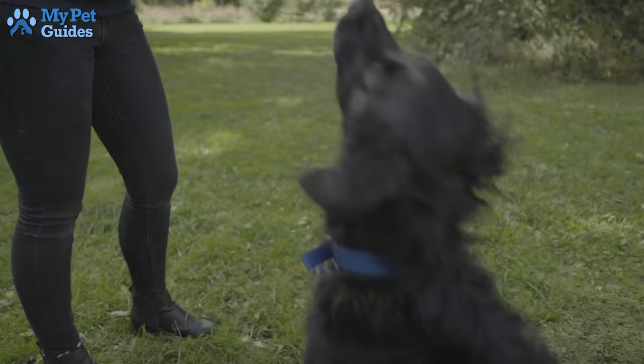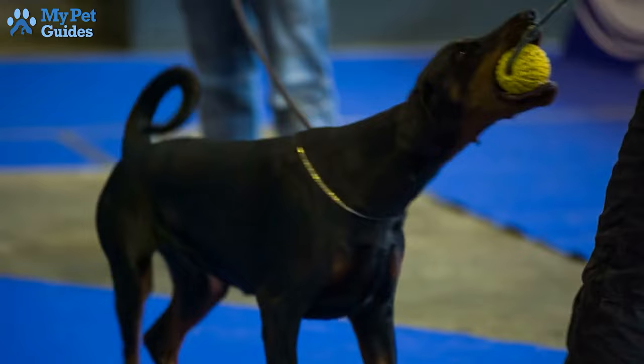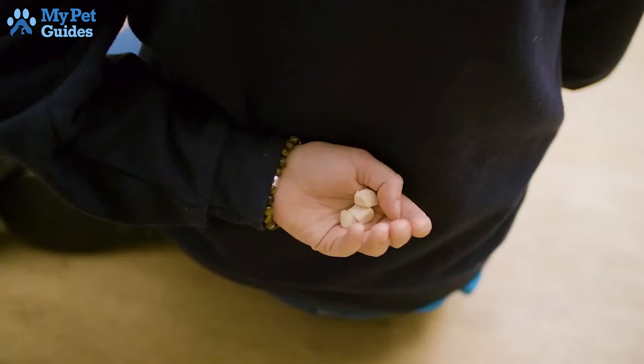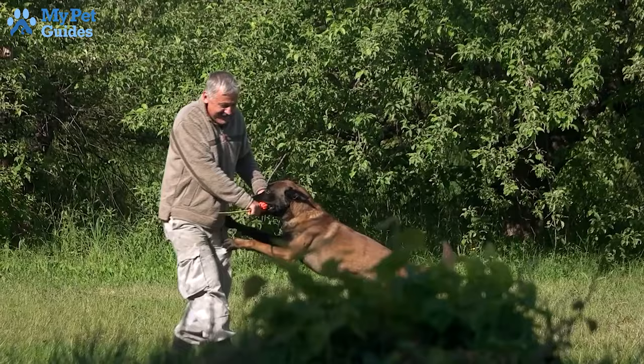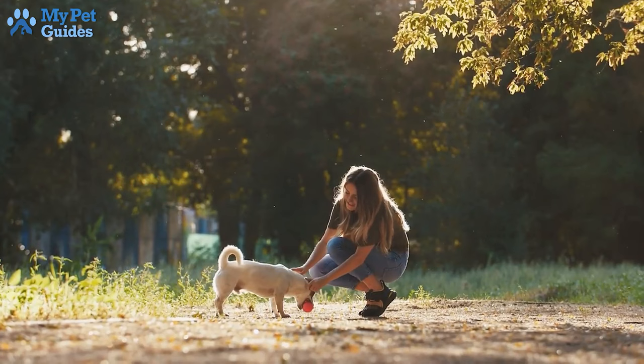5. Leave It. Leave it is the basic dog training command you use to tell your dog not to pick up something it's approaching. This command can prevent it from eating something harmful. This cue is best used when you spot something that may interest your dog. Additionally, the command drop it can protect it from accidentally ingesting dangerous things.